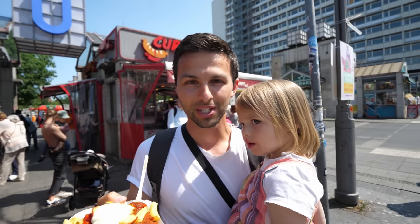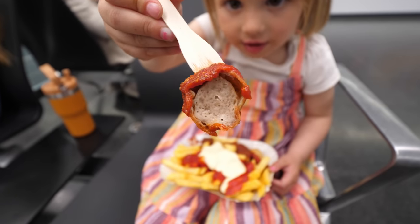Those ladies were working furiously fast, and one of the ladies actually had a currywurst 36 tattoo on her forearm, which was pretty hilarious. We had the option to get one with the skin or without skin, and I read online that without the skin was actually a really nice one, so that's what we tried today because I don't think we've ever tried a currywurst without the skin on it.